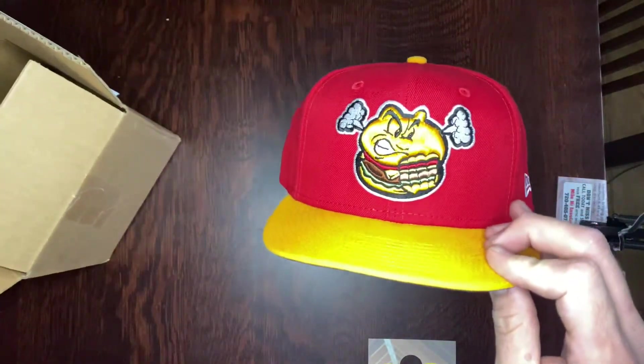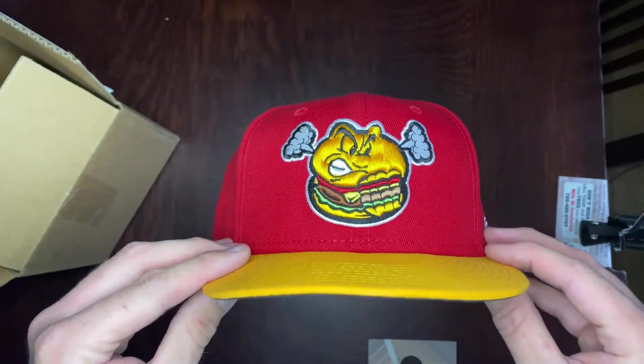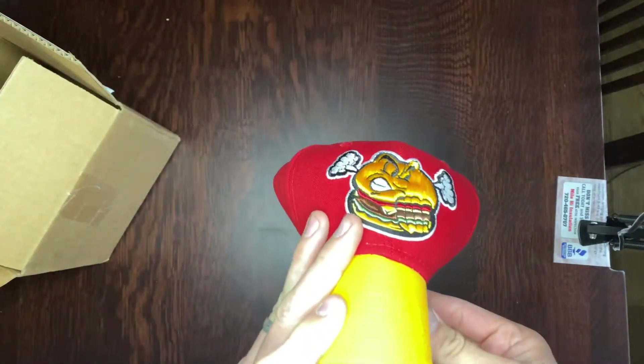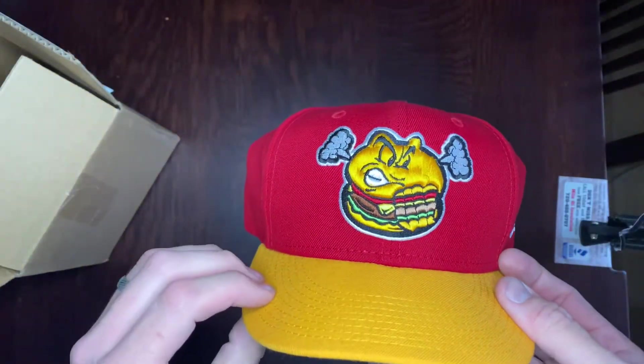So this is the start of a pretty significant collection of minor league baseball team hats. This happened to be the first one because it was on sale and looked like it was going to be out of stock soon. We'll have more pretty soon, and I'll update you then.